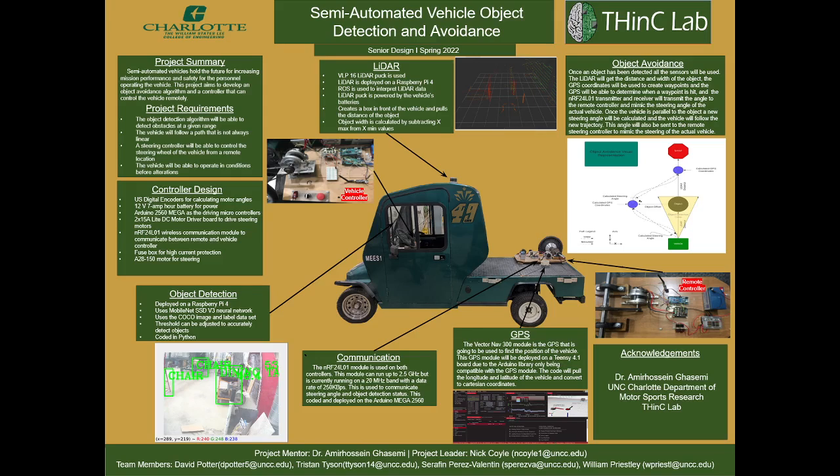Team members are Nick Coyle, David Potter, Christopher Tyson, Serafin Perez, Valentin, and William Priestley. Our project mentor is Dr. Kassemi.